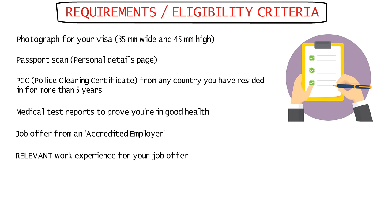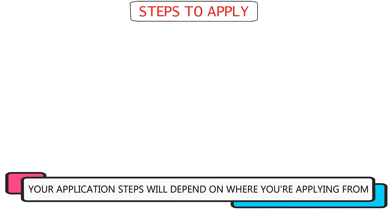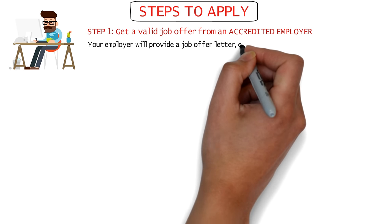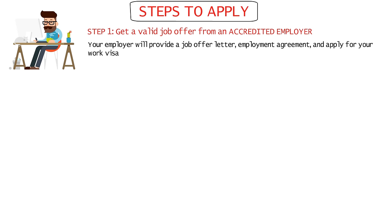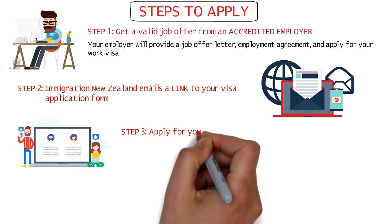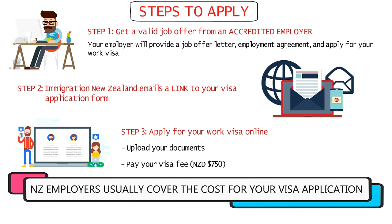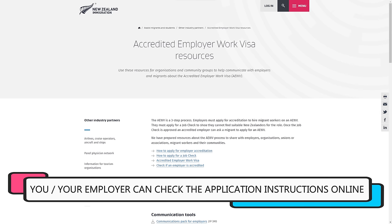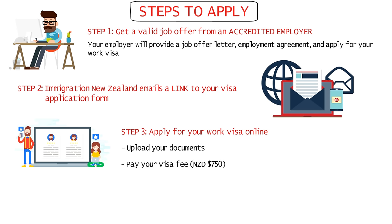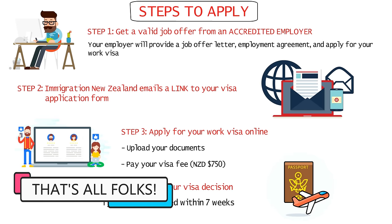The application steps differ based on the country you're applying from, but generally: first, obtain a job offer from an accredited employer, who will provide the job offer letter along with your employment agreement. Then start applying for your work visa on the New Zealand immigration website. Immigration New Zealand will email you a link to your visa application form. Apply online using that link, upload your documents, and pay the visa fee of 750 New Zealand dollars — your employer will mostly handle this cost. After a complete application, wait for your visa decision, which typically happens within seven weeks.